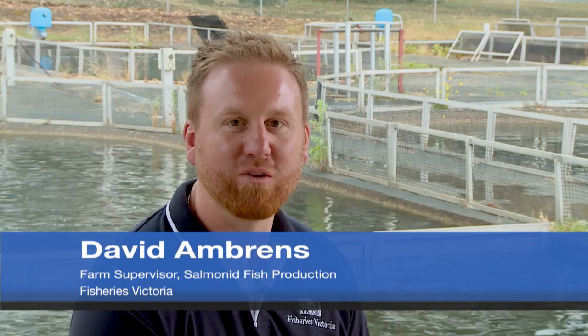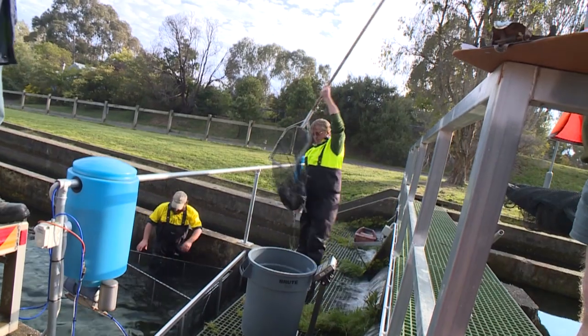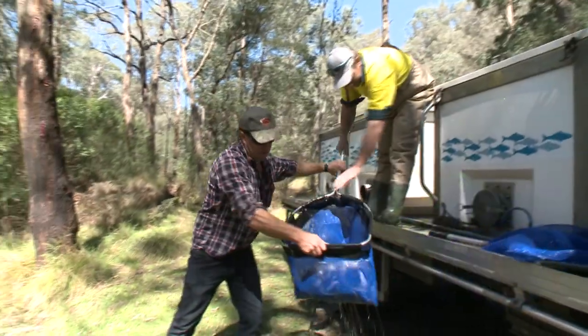Fisheries Victoria's Hatchery at Snobs Creek near Eildon boasts a long history since it was built in the 1950s, and has become a reliable producer of native fish for restocking in recent times. Its origins revolve around trout — browns, rainbows, and later Chinook salmon — all grown to stock into Victorian waterways to improve freshwater fishing opportunities. Anglers have contributed to fish production at Snobs Creek for many years through their fishing license fees and through their efforts as volunteers.